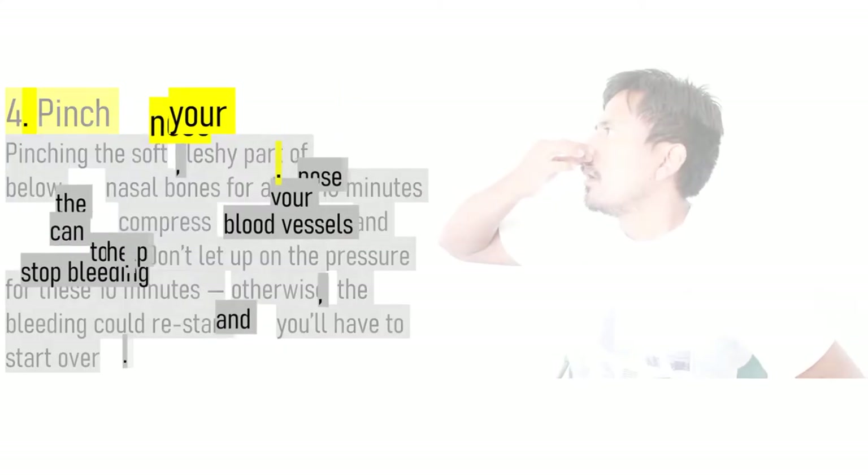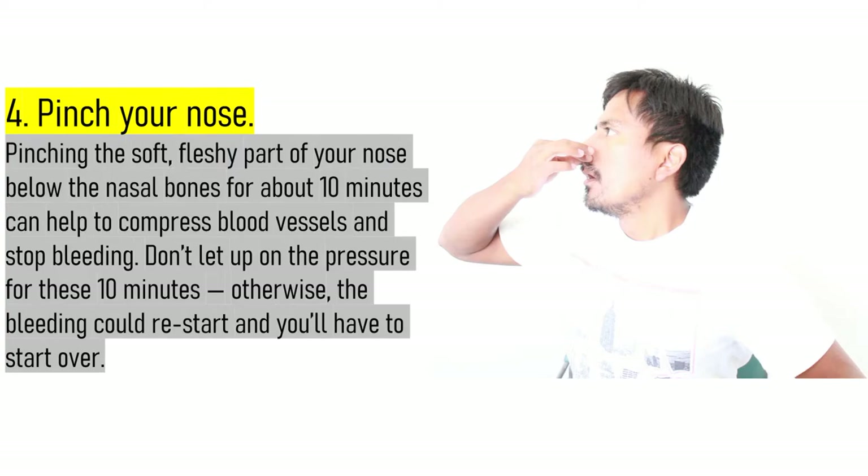4. Pinch your nose. Pinching the soft, fleshy part of your nose below the nasal bones for about 10 minutes can help to compress blood vessels and stop bleeding. Don't let up on the pressure for these 10 minutes, otherwise the bleeding could restart and you'll have to start over.